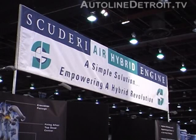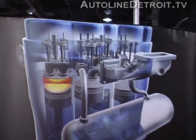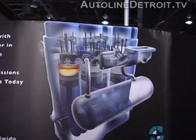But one company based in Massachusetts is building an engine that runs in a completely different way. The Scuderi Group has designed what it calls a split-cycle engine. We interviewed Sal Scuderi, the president of the company, to learn more about this exciting new design.